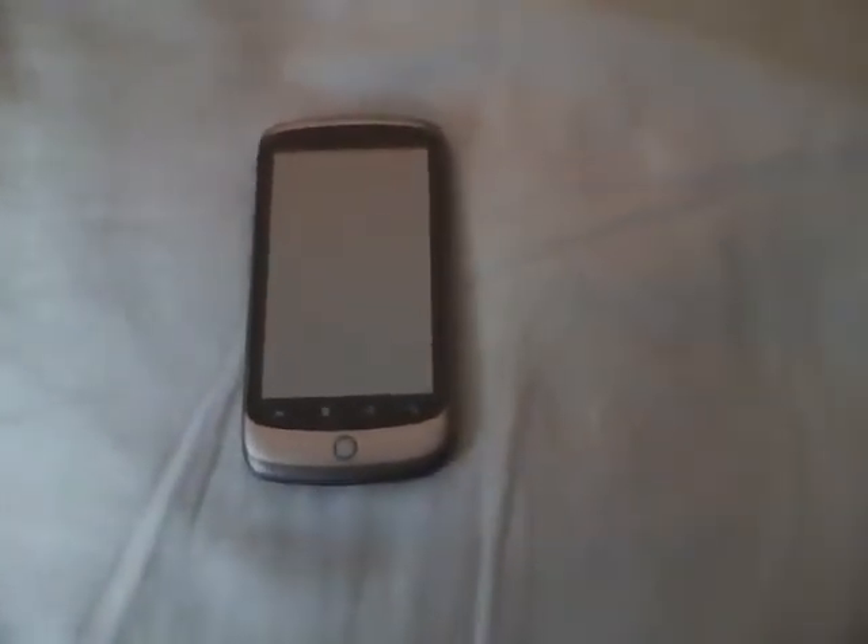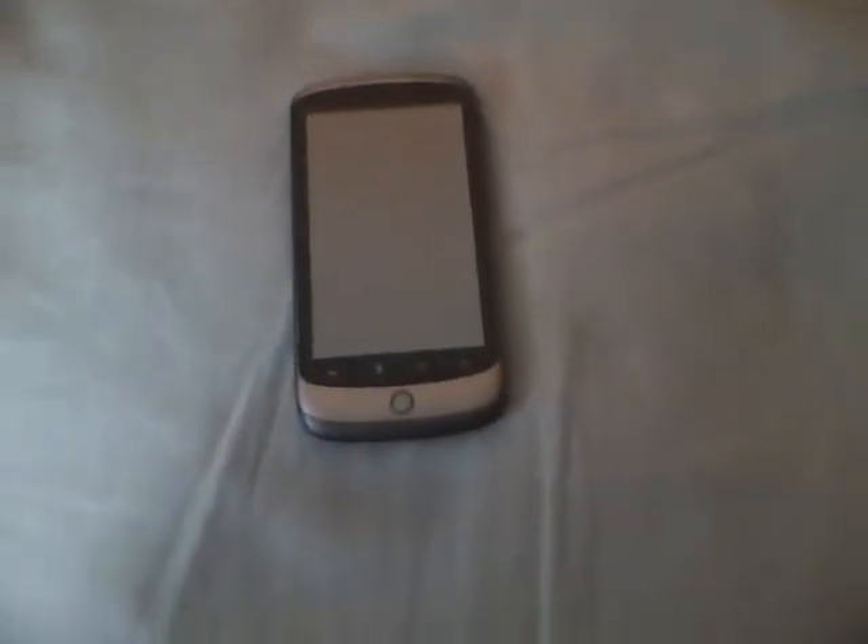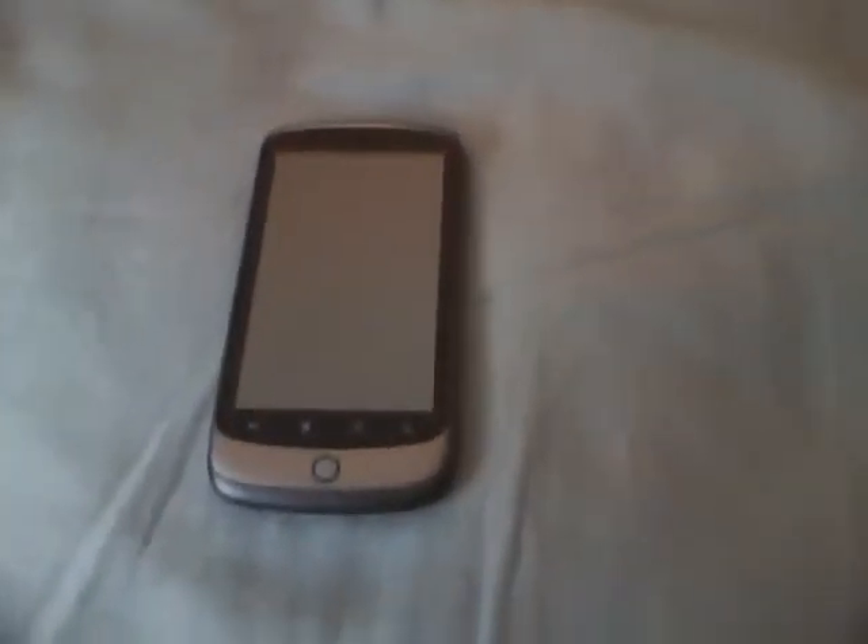People everywhere including media have been complaining and making a lot of fuss about the Google's trackball — how it makes the handset ugly and how ineffective the trackball really is. I, on the contrary, feel that this is one of the best things that the Google Nexus One has going. I'll give four examples of why and how the trackball helps the use of the Google Nexus One.